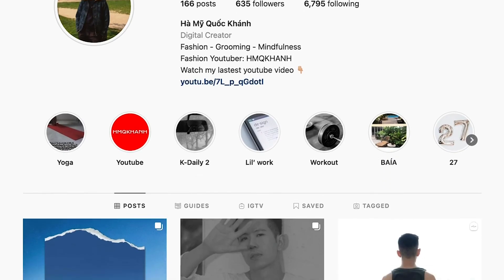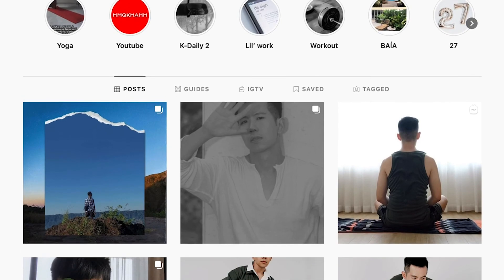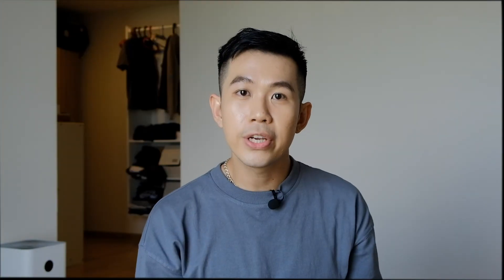Like, share, comment, subscribe. Và kết nối với Khánh ở Instagram. Và một điều cuối là hãy yêu bản thân mình và luôn trở thành phiên bản tốt nhất của mình. Hẹn gặp lại.